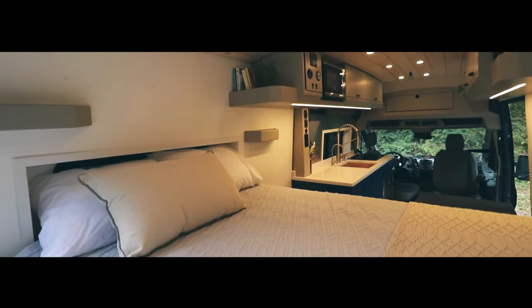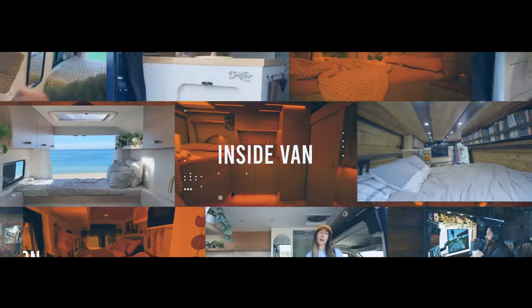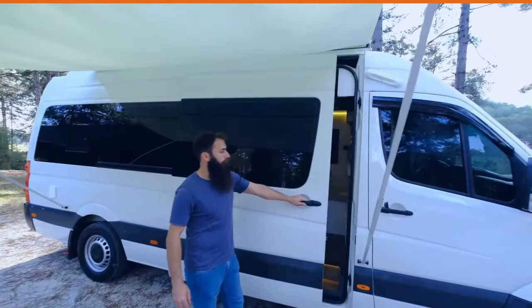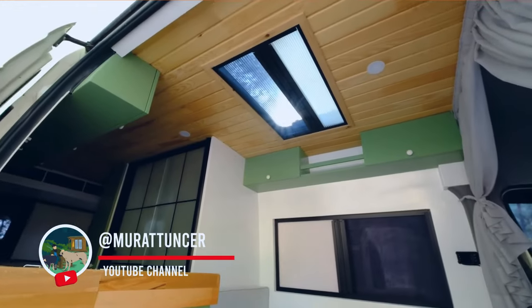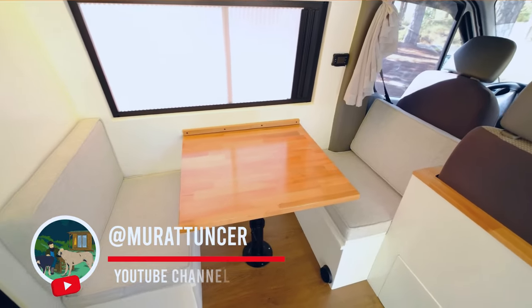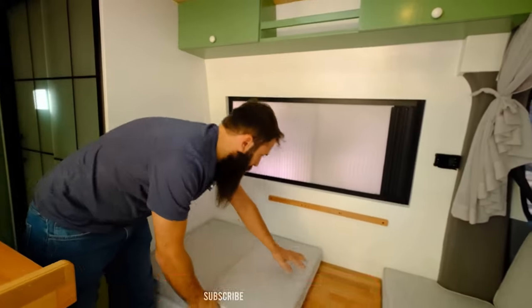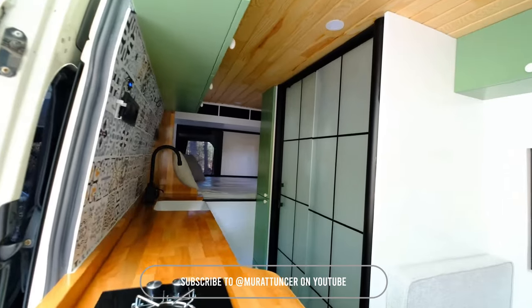Don't miss out on this captivating van tour featuring Nate Murphy. Let's start with our first van build, an extraordinary creation by the talented Miratunser. This luxury van features stunning green and white accents that blend elegance with functionality. From the sleek exterior design to the thoughtfully crafted interior, every detail exudes sophistication.